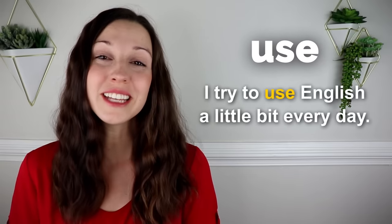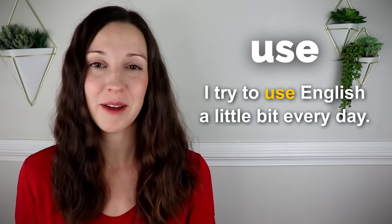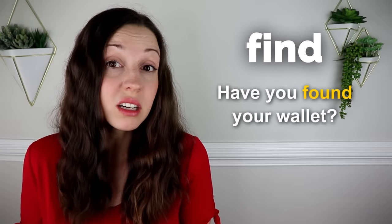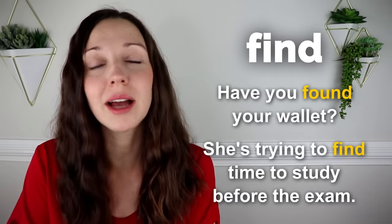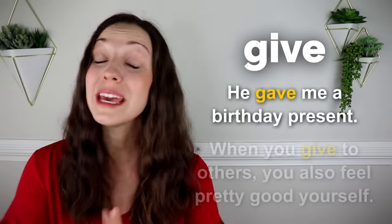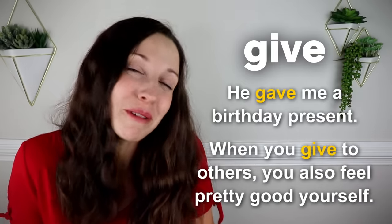Use. I try to use English a little bit every day. He isn't used to the cold weather. Find. Have you found your wallet? She's trying to find time to study before the exam. Give. He gave me a birthday present. When you give to others, you also feel pretty good yourself.